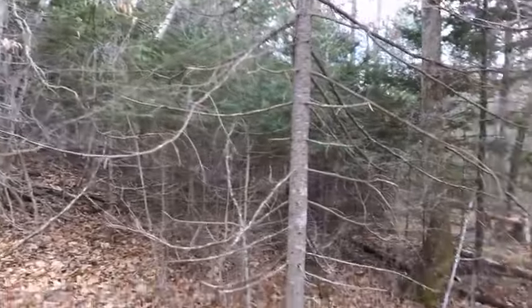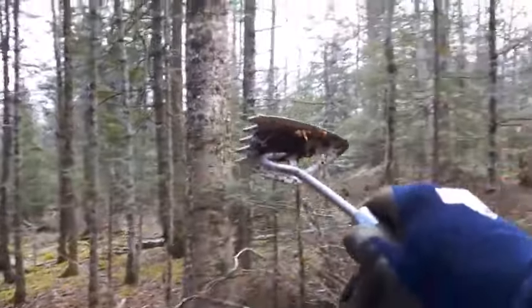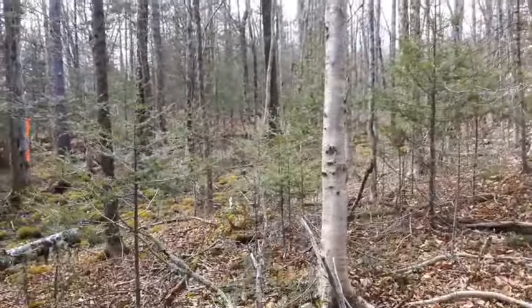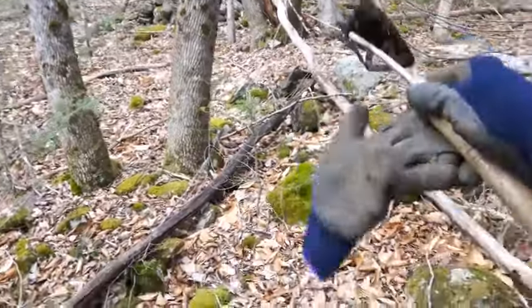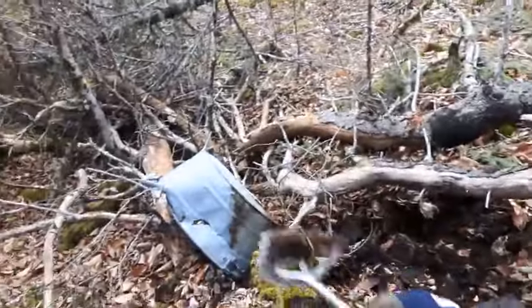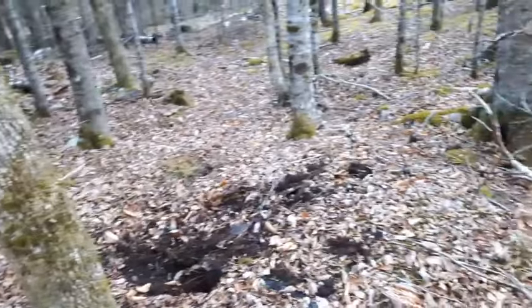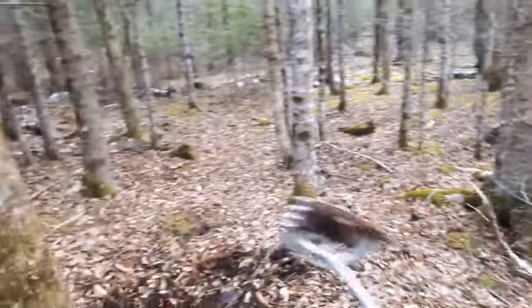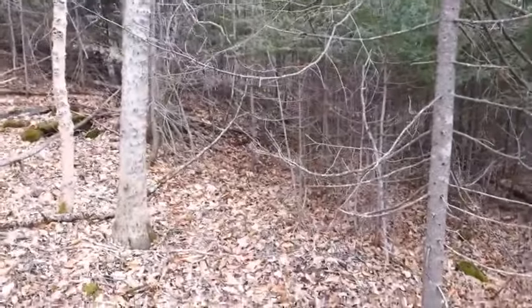I'm still in the same general area but exploring further up into the woods. I followed a rock property line that cut way up this way - there was an old road I started following. Seen some rocks, a pile of rocks. There's a little wash basin here and another galvanized bucket. Didn't find anything really of interest - nothing old enough. I'm going to keep looking around through the woods.